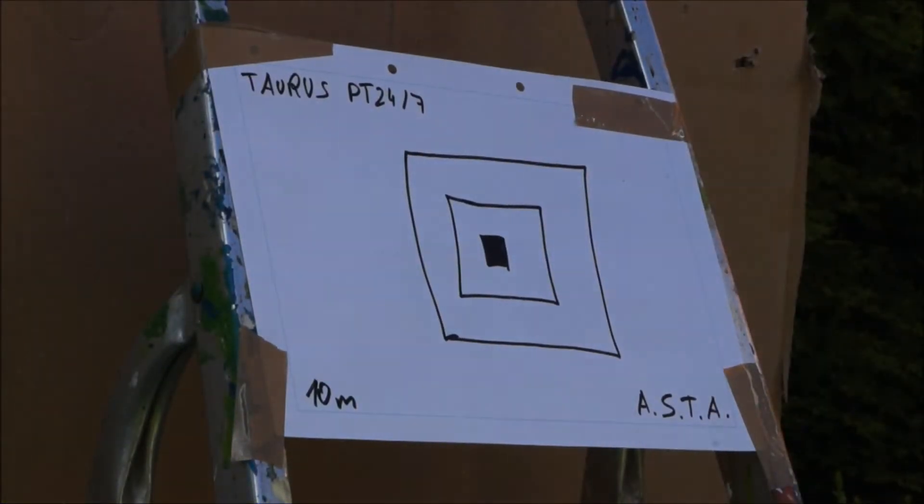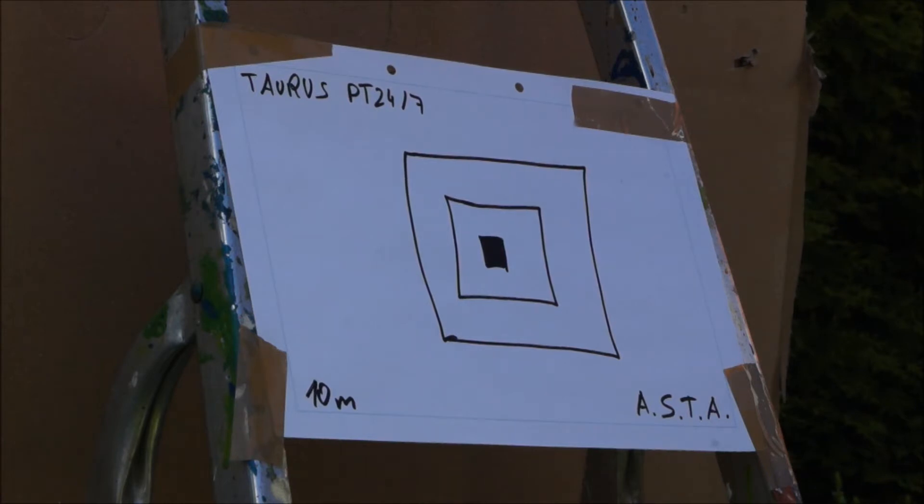Okay, jetzt schießen wir aus 10 Meter Entfernung auf diese Zielscheibe. Ich werde jetzt, sag ich mal, 5 Schüsse abgeben.